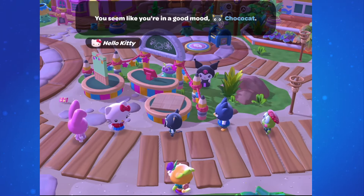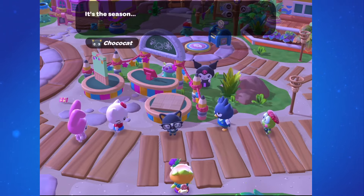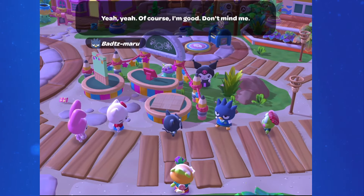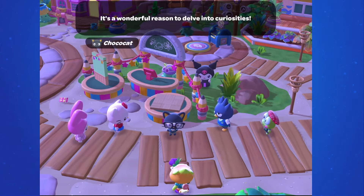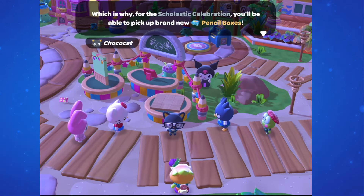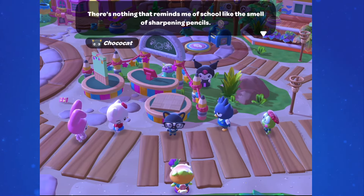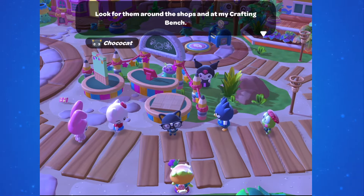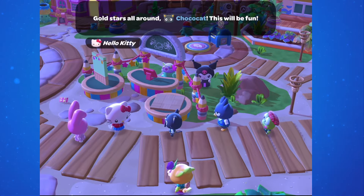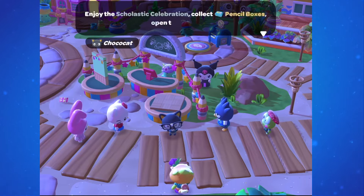The Scholastic Celebration in Hello Kitty Island Adventure started today, Saturday, August 24th. Like with most events, it kicks off with a new cutscene. They let us know it celebrates learning, education, and academic pursuits, and is a wonderful reason to delve into curiosity. For this event we'll be picking up new pencil boxes, which we should look for around the shops and at ChocoCat's crafting bench. We'll have to open the pencil boxes from our inventory to get pencils to use at the event stand.